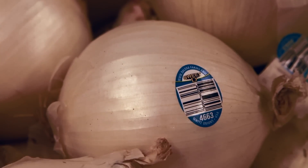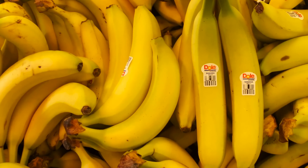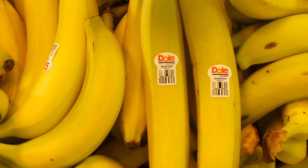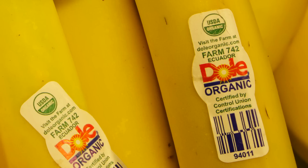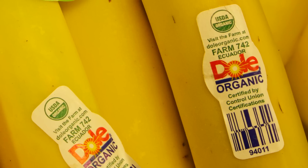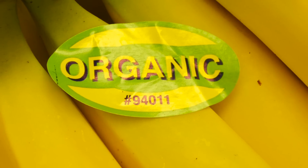Price lookup codes always have at least four digits. For example, 4011 is the code assigned to a standard yellow banana. But when you find the number 9 in front of this four-digit code, that means that the item is organically grown, so organic bananas are labeled as 94011.